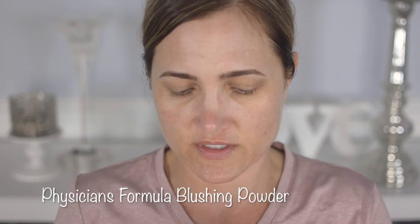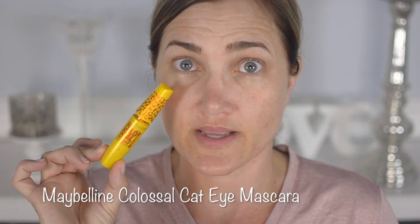Setting it with powder and all that stuff — it's a lot. To put some life back in my face, I'm using the Physicians Formula Blushing Powder in the shade Blushing Natural. I wanted one that had multiple colors for blush but also some brown undertones. I chose this one because it seemed to have the most color payoff. For mascara, I'm using my favorite drugstore mascara, the Maybelline Colossal Volume Express Cat Eye.